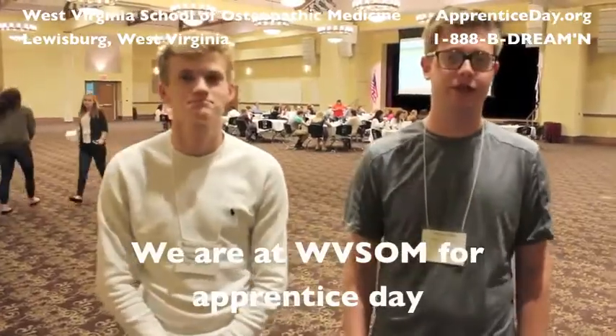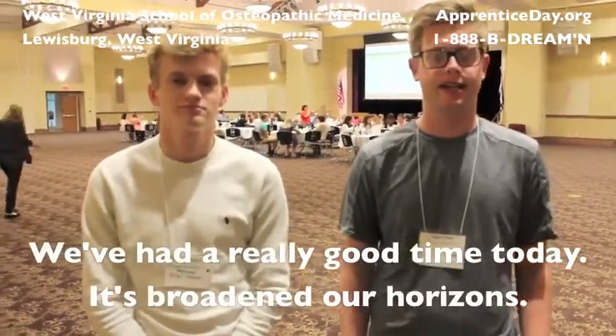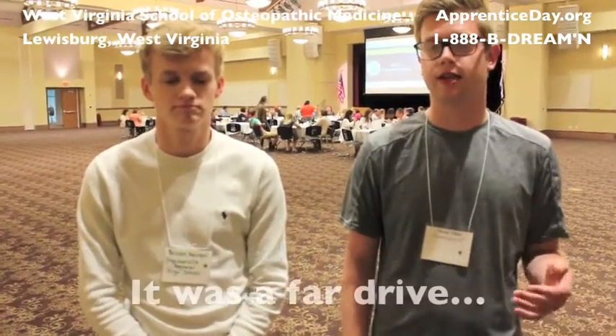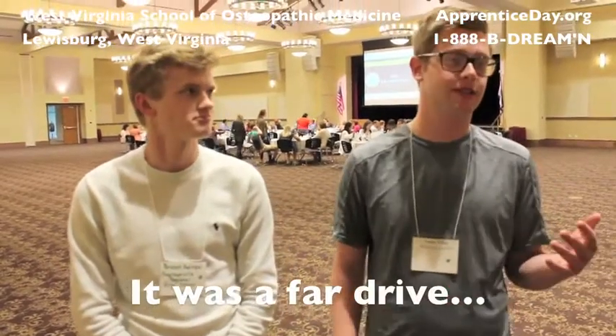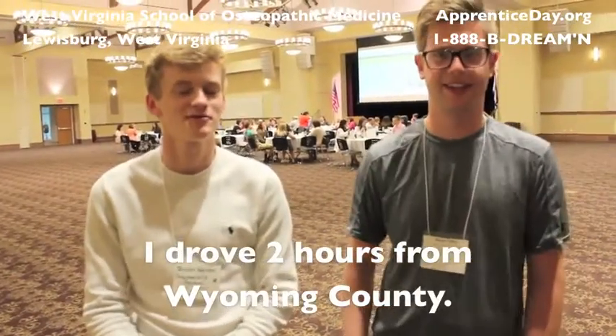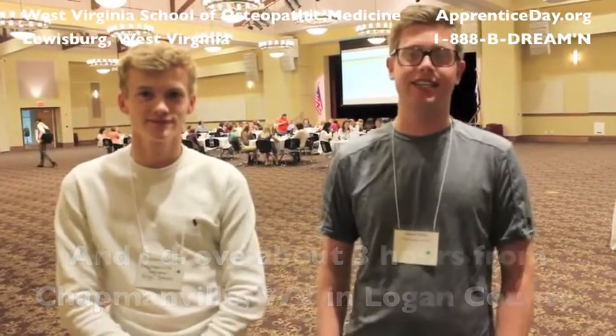We're here at the Osteopathic School for Apprentice Day, and we've had a really good time today. It's been an experience — it really broadened our horizons. It was a far drive; I drove about two hours from Wyoming County, and I drove about three from Chapmanville, West Virginia in Logan County, so we're pretty close to each other.